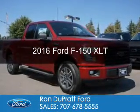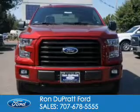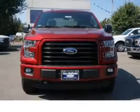This is a new 2016 Ford F-150. It's powered by four-wheel drive, a five-liter, eight-cylinder engine.